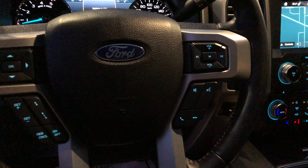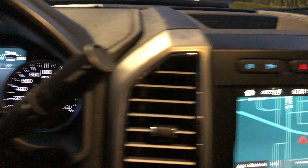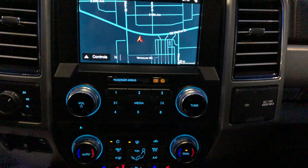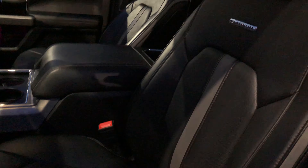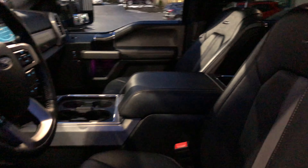Of course, it's got all the features in it — full power leather, heated and cooled front seats, a big panoramic roof, and heated rear seats as well.